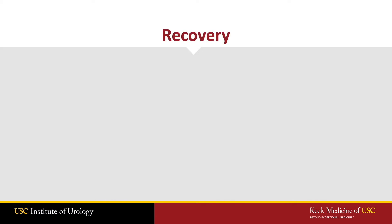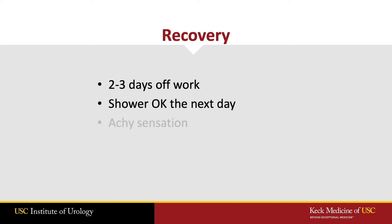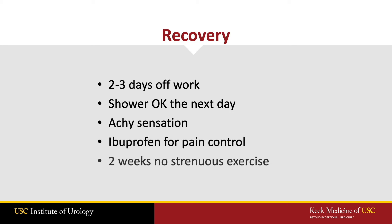For recovery after varicocele surgery, most men take two to three days off of work and go home the same day. Most men describe an achiness in the testicle, which is generally controlled with ibuprofen alone. I advise guys to avoid heavy lifting for two to three weeks after the surgery.